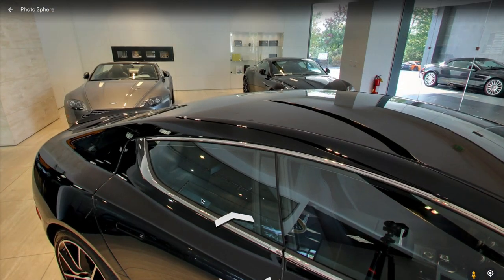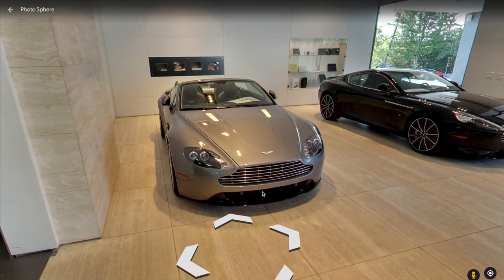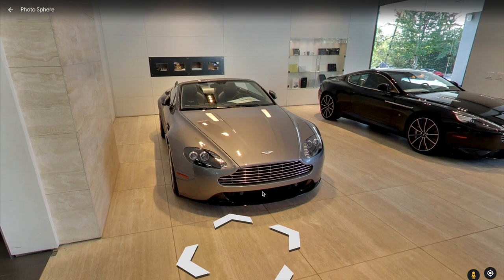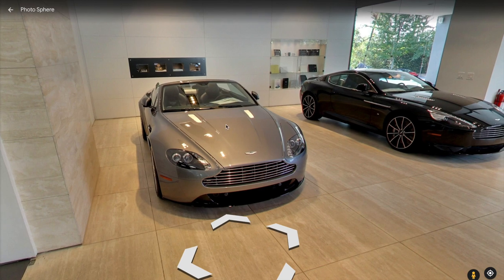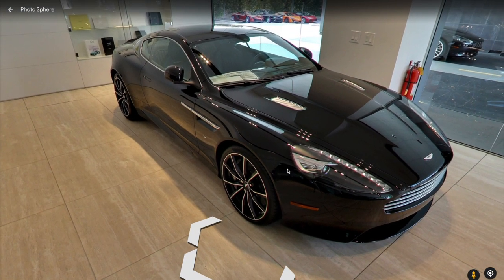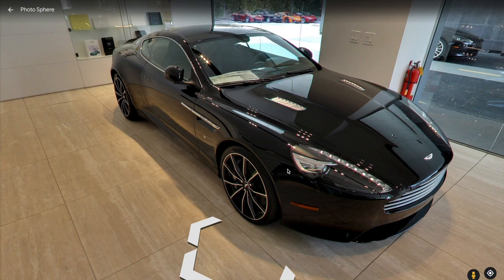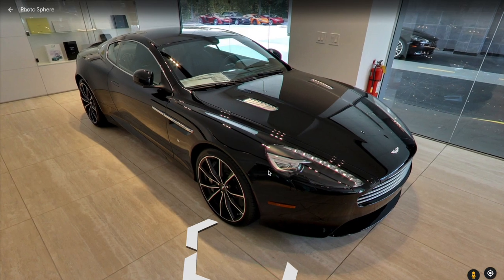As we move on, we're met by the Aston Martin Vantage. This is actually the previous generation Vantage. There's a new one that came out, but these are actually a pretty good buy if you're looking to start somewhere cheaper in the exotic car market. And then next to that, we have the beautiful Aston Martin DB9. This is the predecessor to the DB11, which is quite popular now. The styling is great, and these are very affordable, relatively speaking, if you're looking to get into the exotic car market.